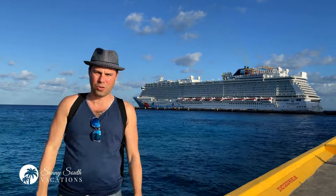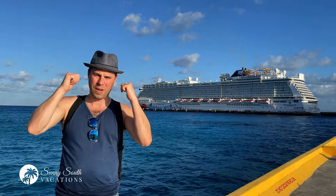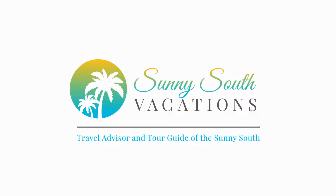Hey there Sunseekers! We are on the Norwegian Breakaway. I'm so excited to bring you a full ship guided tour. Come with me, let's go!